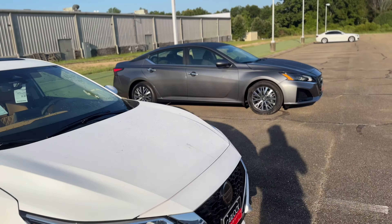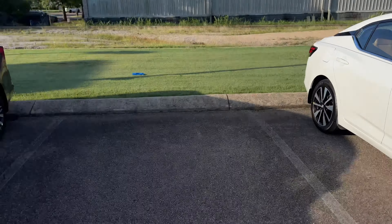They had an Altima and a Sentra and they look darn near the same — y'all got the same ride.